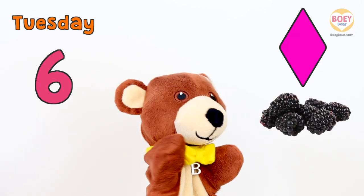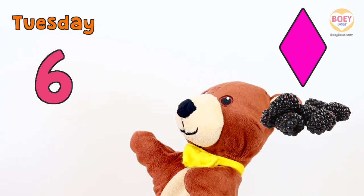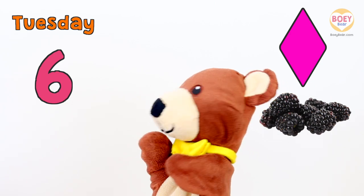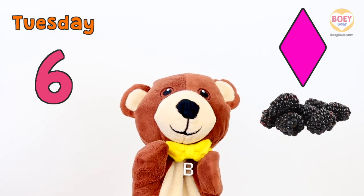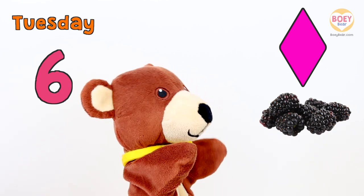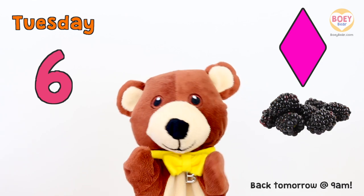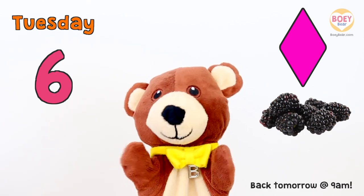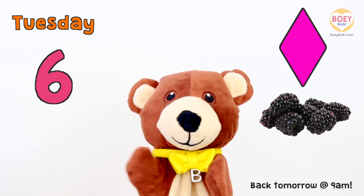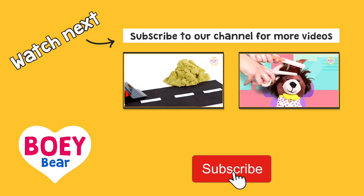So let's go over what we've learnt today. Today is Tuesday. The number of the day is Six. And today's shape is Diamond! And what fruit did we have today? Blackberries! Well done! I'll see you again tomorrow for our next circle time. Enjoy the rest of your day! See you tomorrow! For more Bowie Bear videos, please subscribe! Bye!